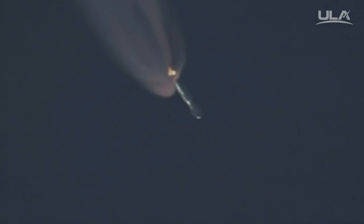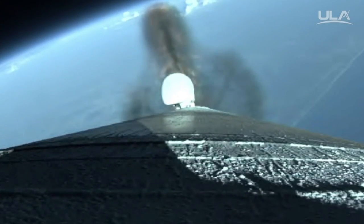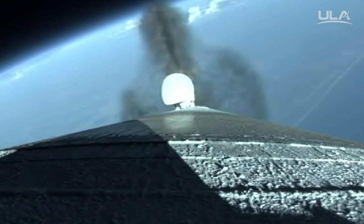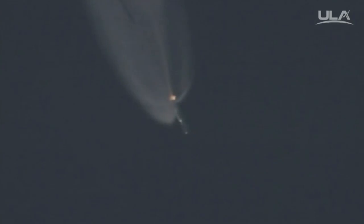At this point the booster is now 50% of its liftoff weight. Coming up on SRB jettison. And we have indication of jettison of two solids. Signatures look good.